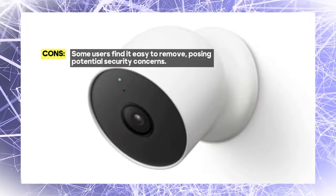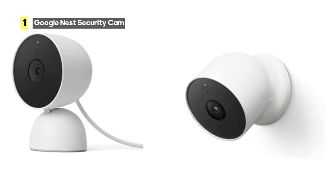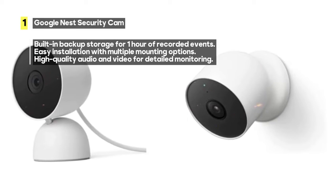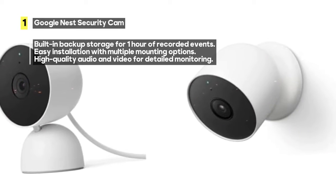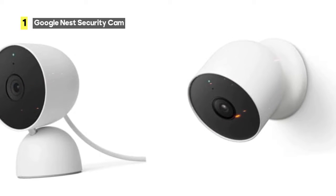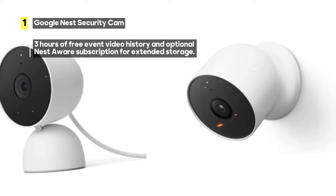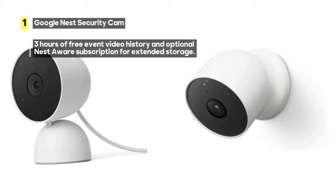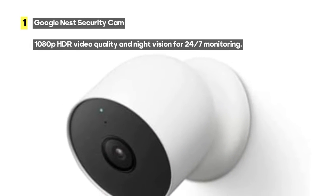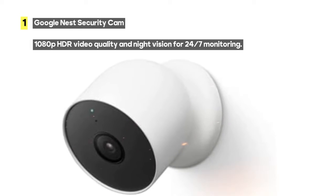With 1080p HDR video quality and night vision, you can easily check in on your home from anywhere, day or night. Nest Cam offers 3 hours of free event video history, allowing you to review recent activity. For those who want more coverage, there's an option to subscribe to Nest Aware, providing up to 60 days of video history — sold separately, but worth it for extended peace of mind. If your Wi-Fi goes down, Nest Cam can store up to 1 hour of recorded events, ensuring access to crucial footage even in unforeseen circumstances.